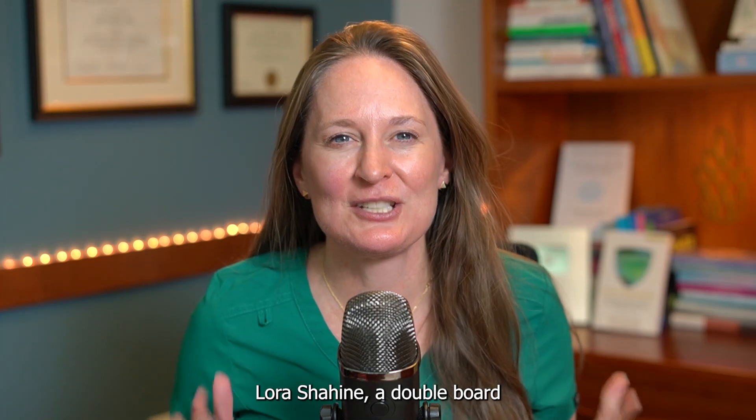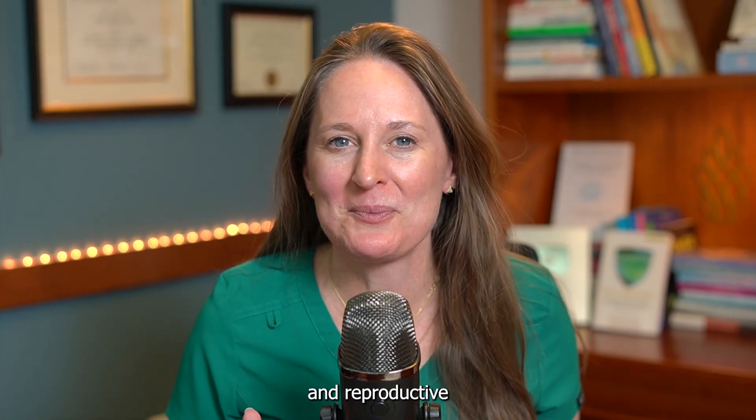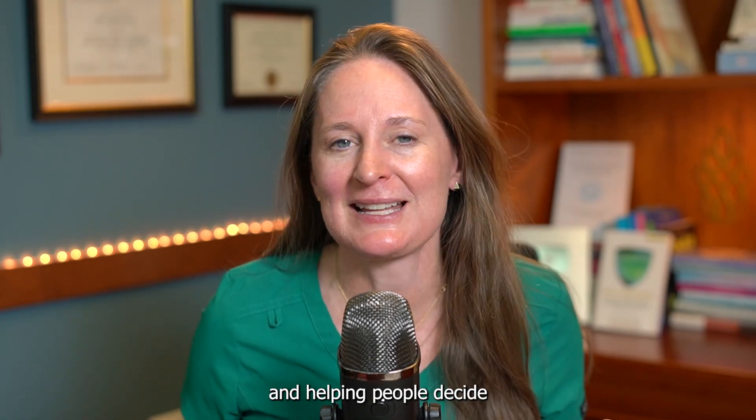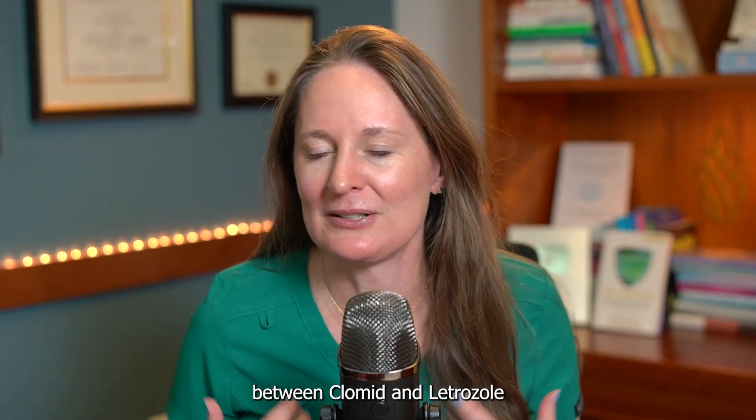I'm Dr. Laura Sheehan, a double board-certified OBGYN and reproductive endocrinologist helping people build families for over 20 years, and helping people decide between Clomid and Letrozole every day.